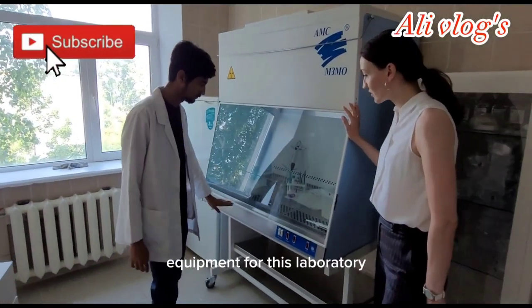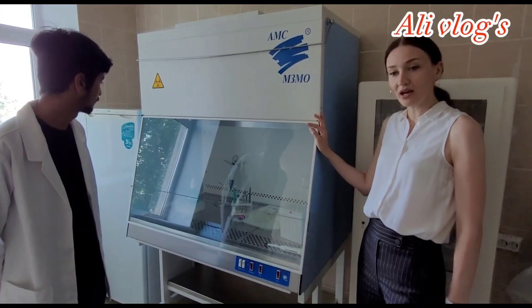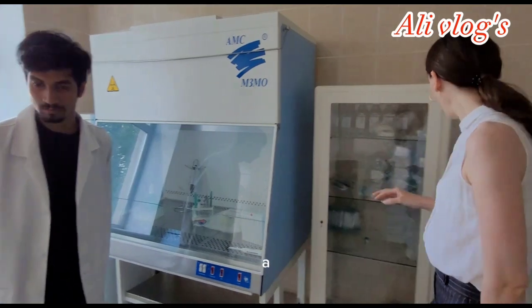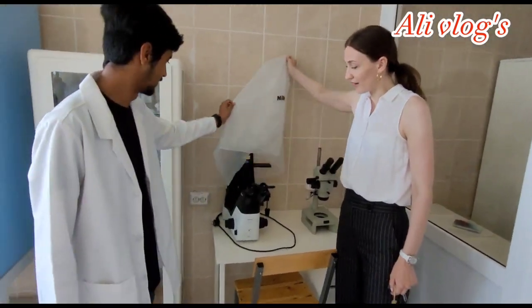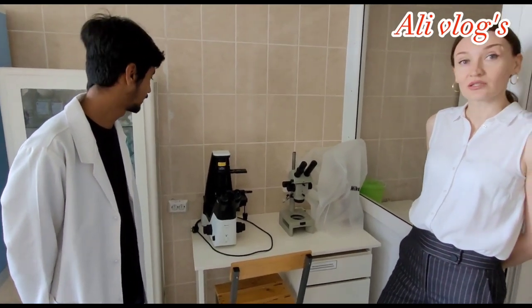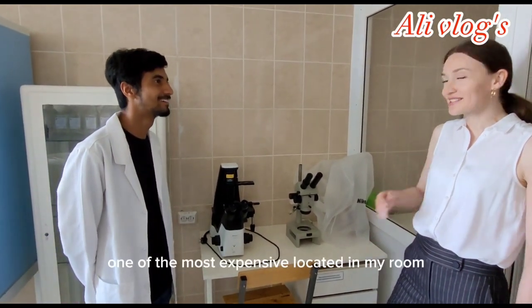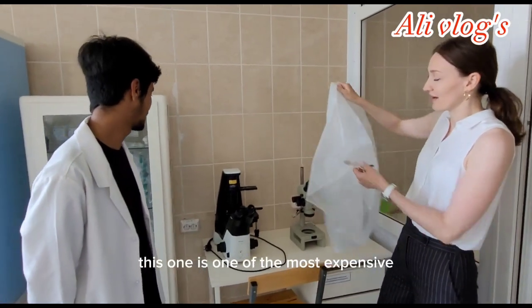We have equipment for this laboratory where we cultivate fibroblasts and some blood cells. We also have a very good microscope and we can investigate live cells, not fixed ones as usual with students. One of the most expensive microscopes is located in my room.